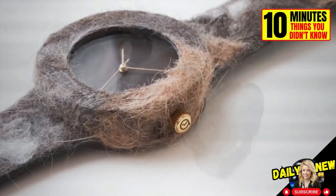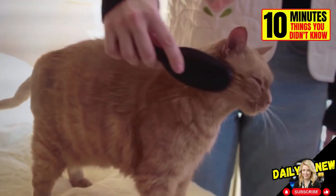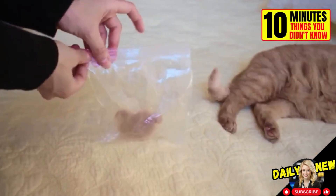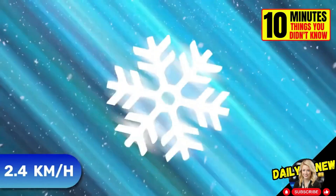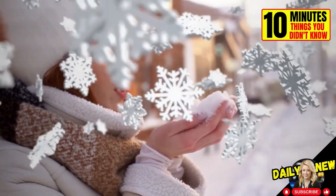This company makes watches with your pet's hair. All you have to do is collect 30 to 60 grams of their hair and send it in a Ziploc bag. Most snowflakes fall at a speed of 2.4 kilometers per hour, and each snowflake you see on the surface has traveled for 45 minutes to an hour to reach the ground.